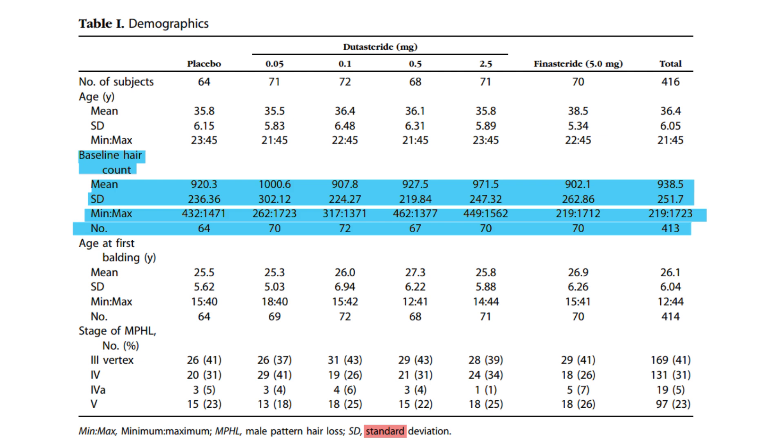The 2.5 milligram dutasteride group had a notably higher baseline average hair count at 971.5 hairs, with a standard deviation of 247.32 hairs. Conversely, the finasteride 0.5 milligram group had the lowest baseline average at 902.1 hairs, with a standard deviation of 262.86, suggesting a broader range of individual differences.